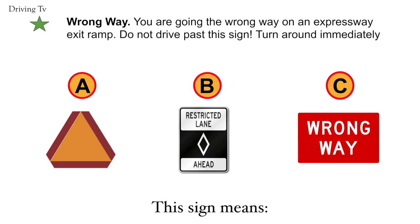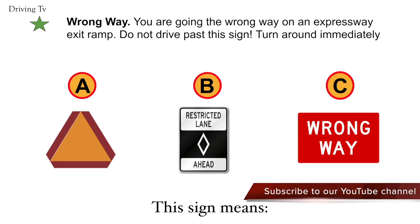Wrong way. You're going the wrong way on an expressway exit ramp. Do not drive past this sign.